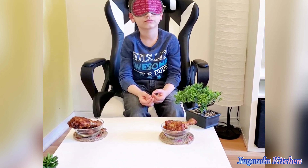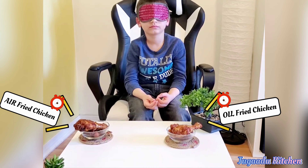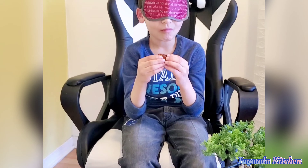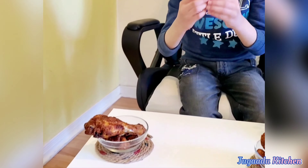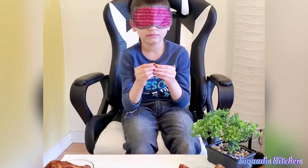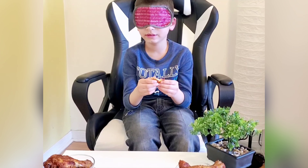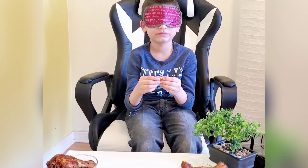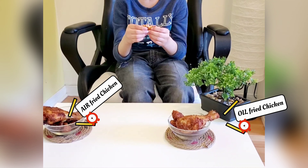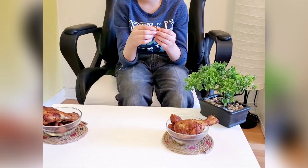So Vivan, our last dish is fried chicken — on one side is oil fried chicken and on the other side is air fried chicken. Please taste them and tell us which side is more crispy and more tasty. Left wala. So the left one is better for you — and which is more crispy? Right wala. So you're saying the right one is more crispy and the left one is more tasty, right?